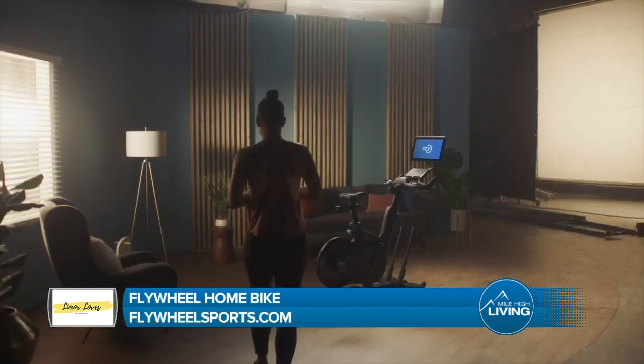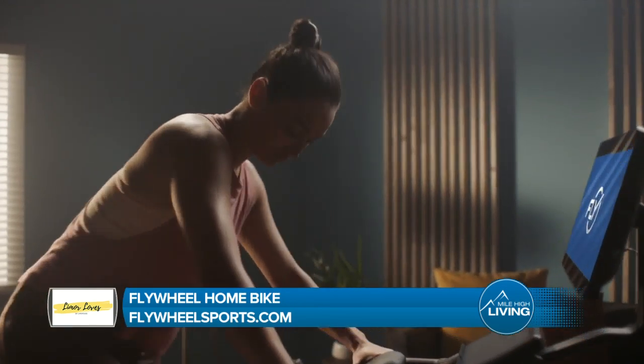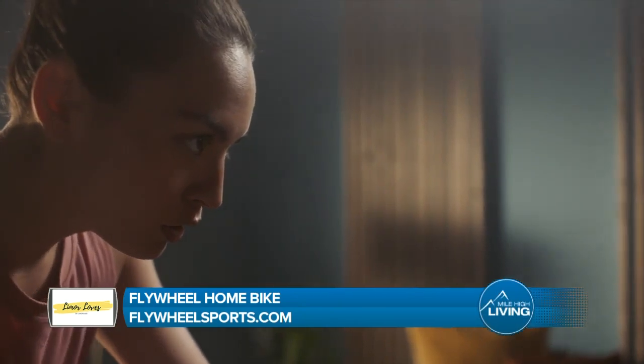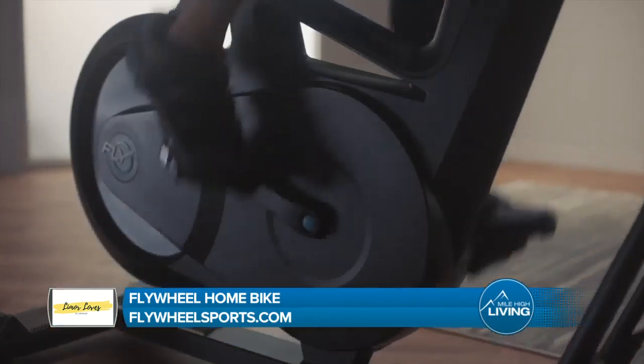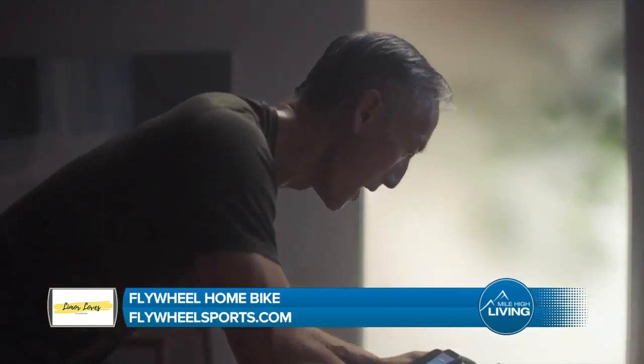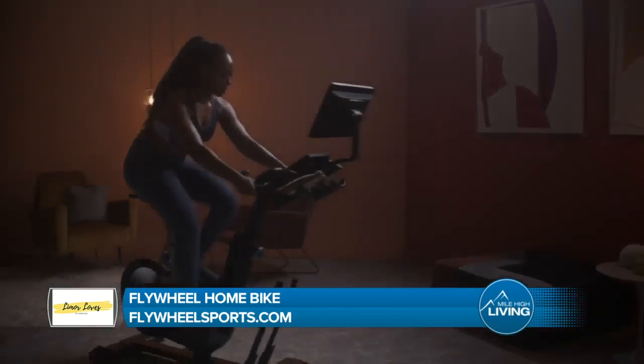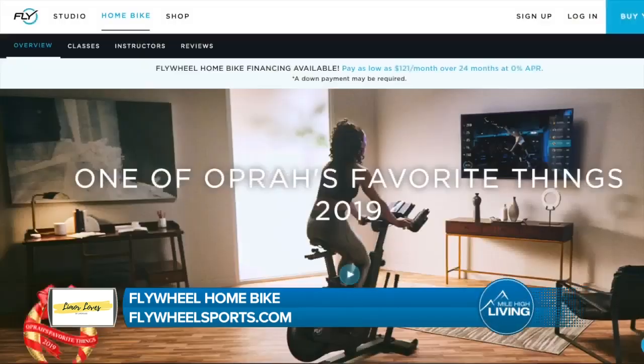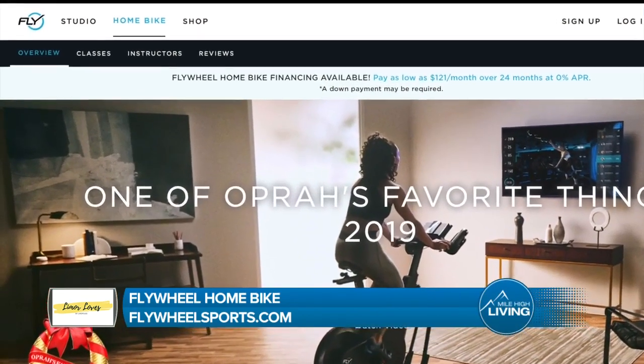If you're looking to live a healthier lifestyle in 2020, you're going to love the Flywheel Home Bike. Flywheel Sports is offering its thrilling in-studio metrics-based workout to the comfort and convenience of your own home with its at-home bike and workout streaming service. Featuring thousands of cycling, strength, and off-bike workouts on its built-in tablet, the Flywheel Home Bike offers more than just an indoor sweat session — it offers a community of nearly a million passionate riders. Get more information at flywheelsports.com.